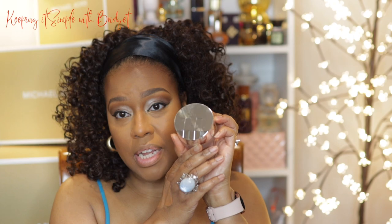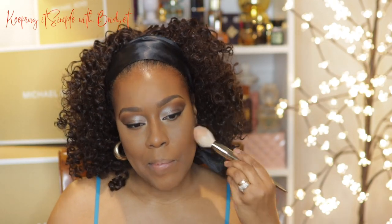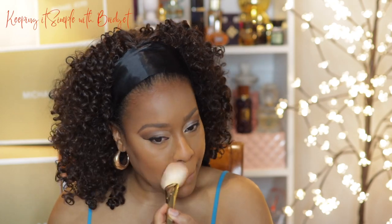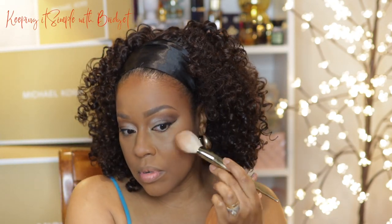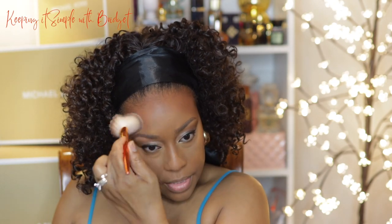Now I'm going to go ahead and set everything using this new powder by Lady Gaga — I think it's pronounced 'Haus.' It comes in a package like this and I'll have the shade listed below. I almost feel as though this shade is too light for me — I'll be able to tell once I start editing. Then I'm going to use this Sephora bronzer, take another brush, and go over the edges.